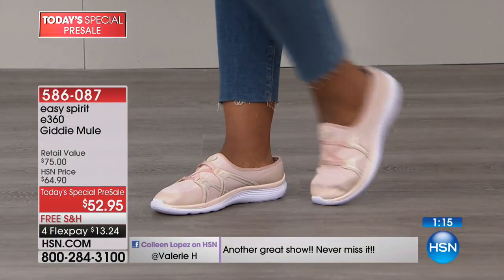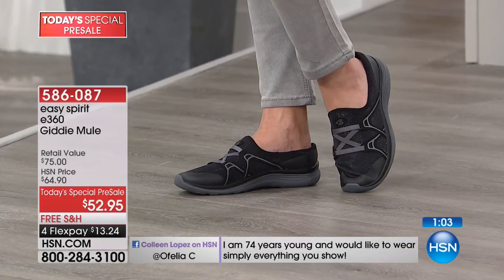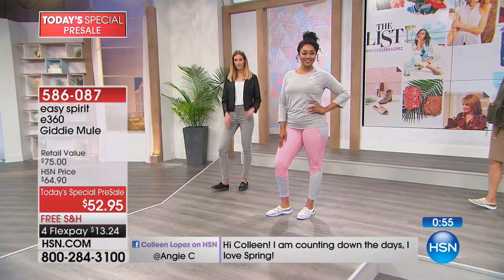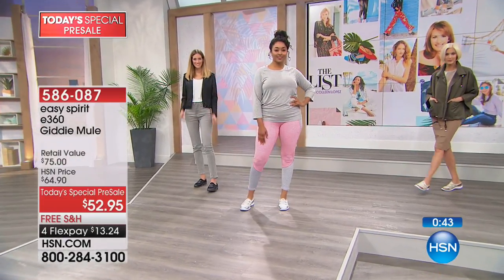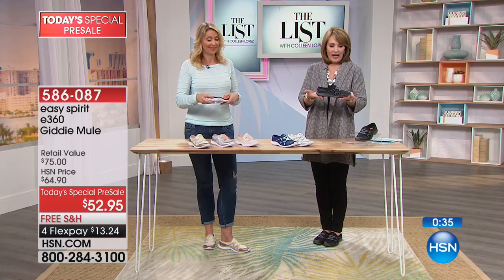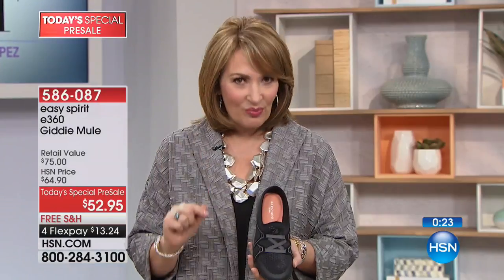Even if you've tried Easy Spirit before, this one is different — it's a new style that combines the athleisure trend with all the comfort technology can offer, packed into a great little slip-on. It looks fantastic whether you're wearing it with workout clothes, jeans, or a great skirt. There is a reason Easy Spirit continues to lead the way — they really do nail it with unique technology inside what looks like a cute little run-around athleisure shoe.